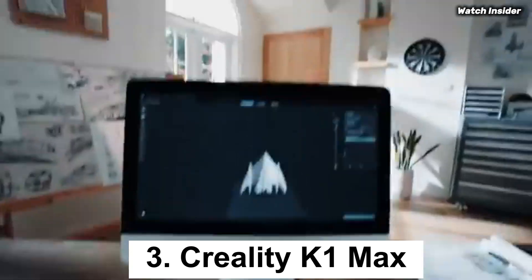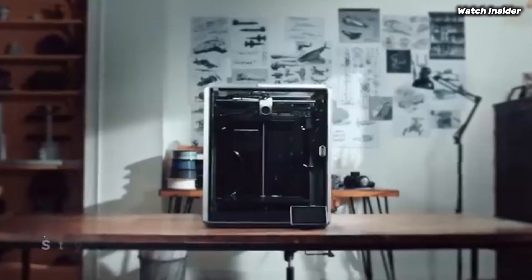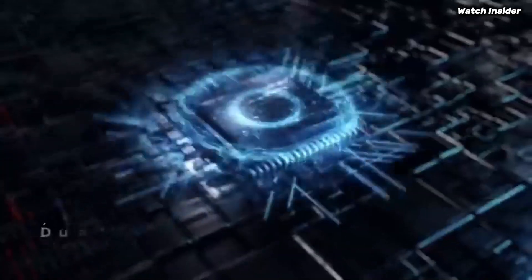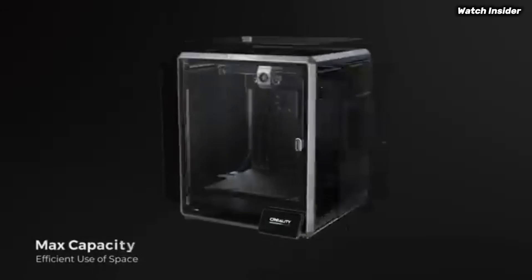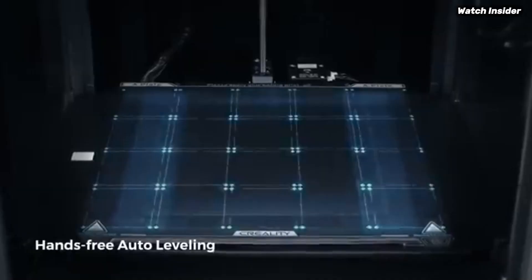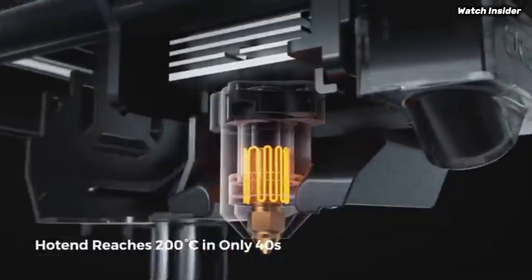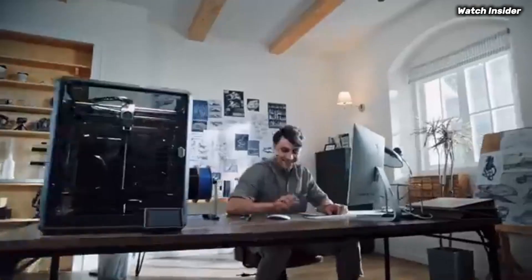Number 3: the Creality K1 Max is a game-changer in the realm of 3D printing, designed to meet the needs of both novice and experienced makers alike. After extensive testing of various 3D printers, it's clear that the K1 Max stands out for its impressive performance, user-friendly features, and robust build quality. One of the most striking aspects is its large build volume, which allows for the creation of larger models without compromising detail.